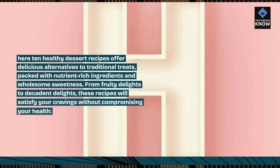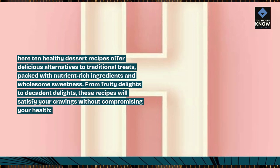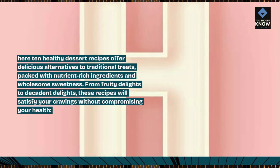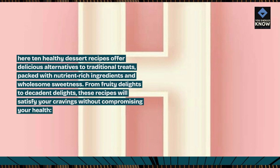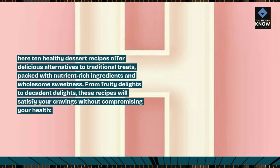10 healthy dessert recipes offer delicious alternatives to traditional treats, packed with nutrient-rich ingredients and wholesome sweetness. From fruity delights to decadent delights, these recipes will satisfy your cravings without compromising your health.